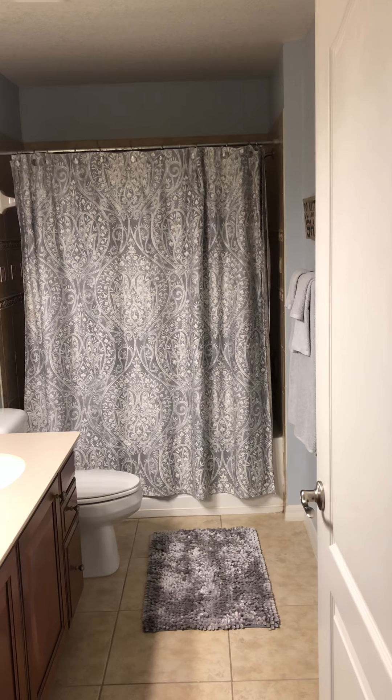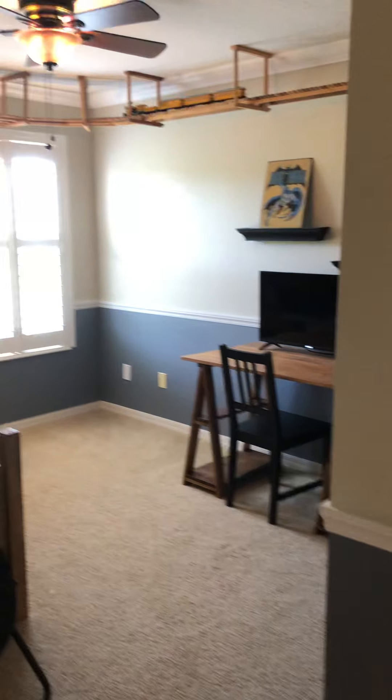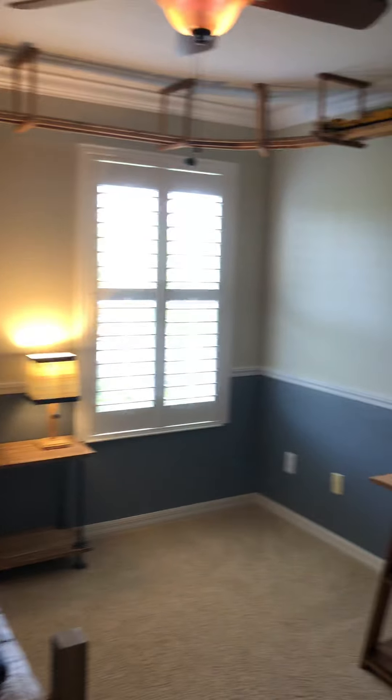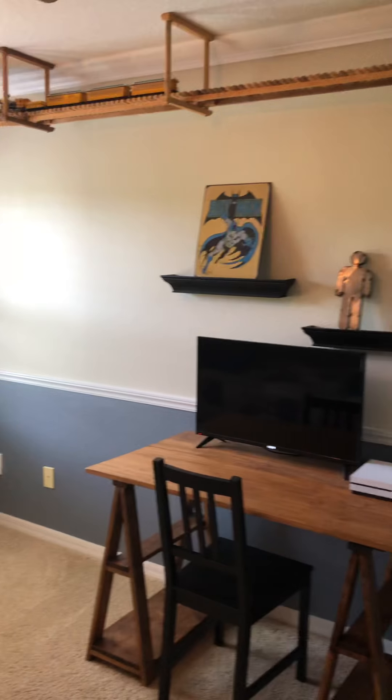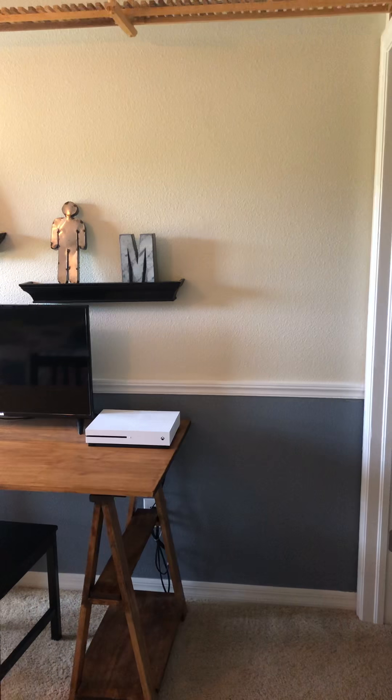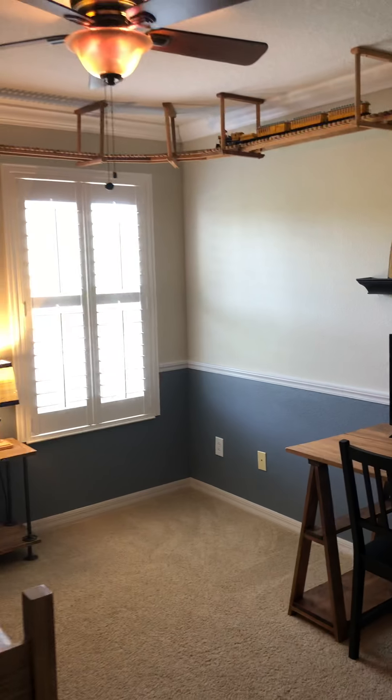The spare bathroom, and spare bedroom. And that is a tour of the home.